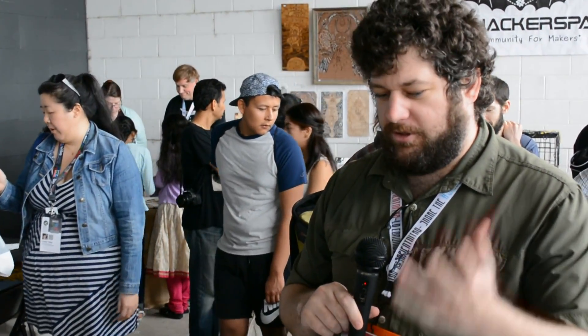I'm Gardner, the executive director of ATX Hackerspace. We're a local community workshop where we have 8,000 square feet of workspace full of metalworking, woodworking, 3D printers, laser cutters — a little bit of everything. We've also got a great community that collaborates on ideas and shares projects and whatnot.